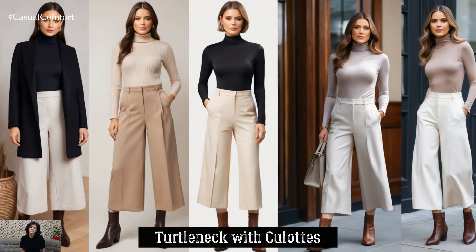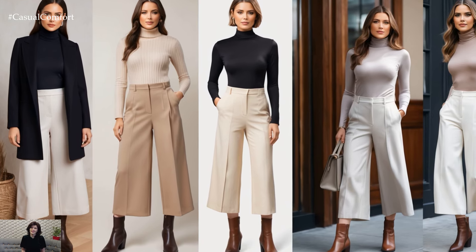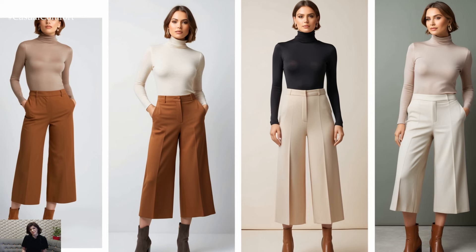Paired with a fitted turtleneck and ankle boots, they create a strikingly modern Light Academia look. Choose a neutral color palette to keep the outfit cohesive and elegant.